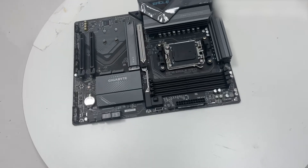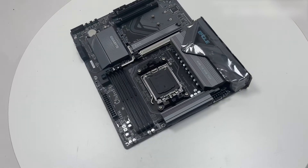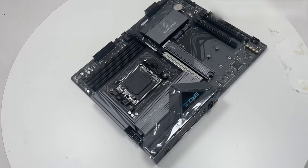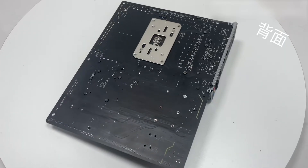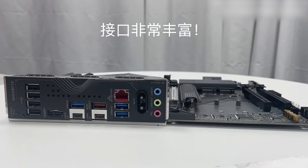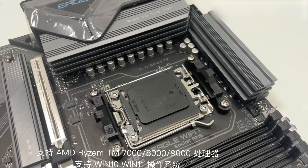A standout feature is the inclusion of a PCIe 5.0 x16 slot, providing ample bandwidth for the latest graphics cards, ensuring smooth and responsive performance in gaming and professional tasks. Additionally, the three M.2 slots — including one PCIe 5.0 x4 and two PCIe 4.0 x4 — offer versatile storage options for high-speed SSDs, enhancing system responsiveness and load times.